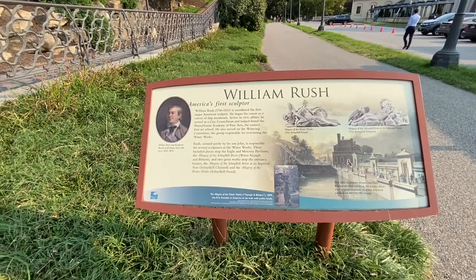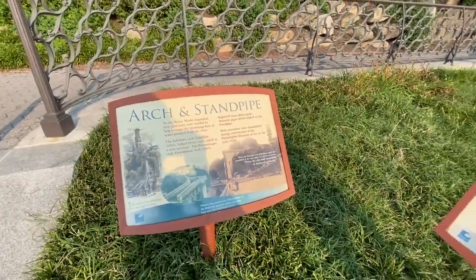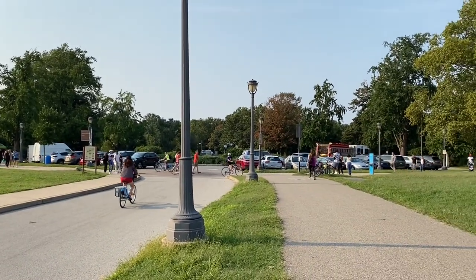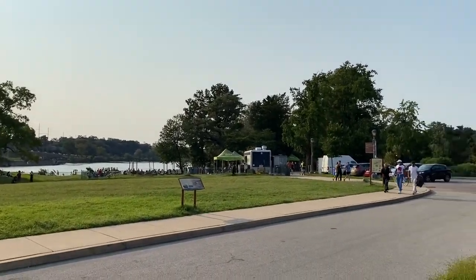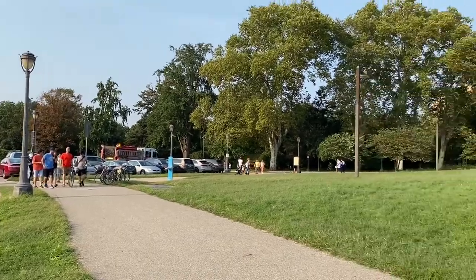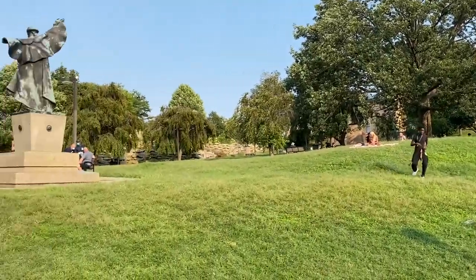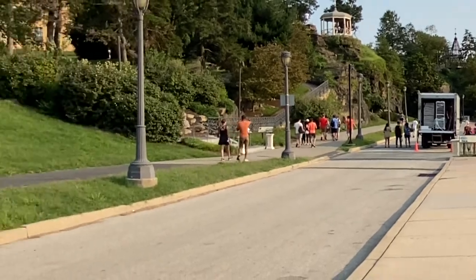William Rush — America's first sculptor. So that's it — we walked the entire trail from South Philly down to the art museum. I honestly don't know how long it took because I kept stopping to record. It's about a three-mile walk, so however long it takes you to do three miles, that's how long it would take from the entrance we came in at to the art museum — not too bad. A lot of things going on; you see a lot of people. If you're nosy like me and like to see what's going on around the city, hope you guys like this video. Give it a thumbs up, and see you in the next one. Bye.